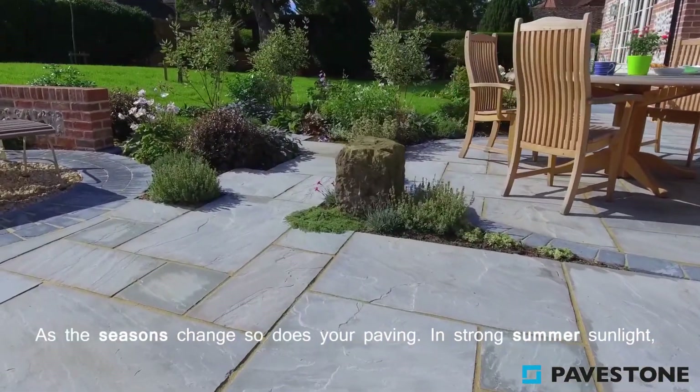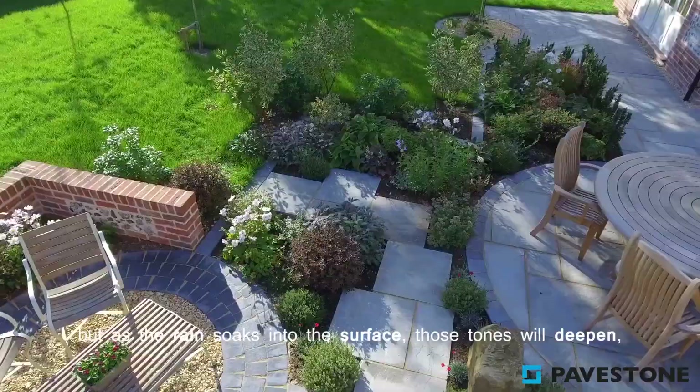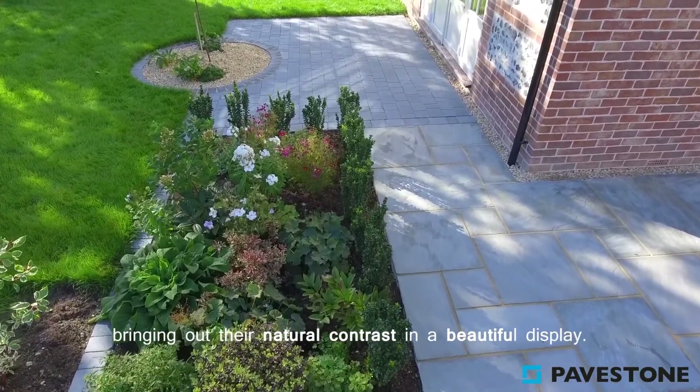As the seasons change, so does your paving. In strong summer sunlight, the colour of the slabs will appear closer in tone, but as the rain soaks into the surface, those tones will deepen, bringing out their natural contrast in a beautiful display.